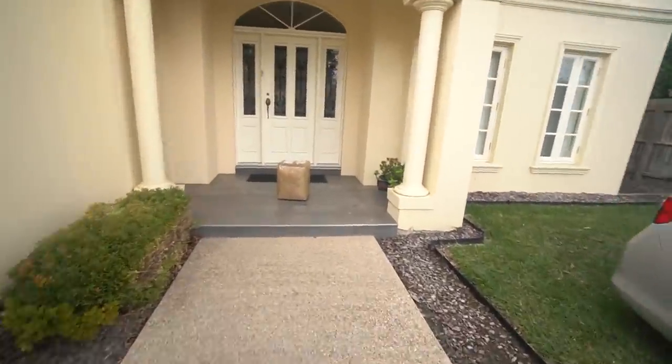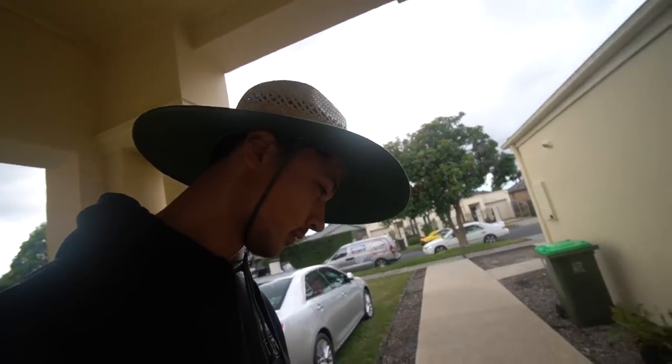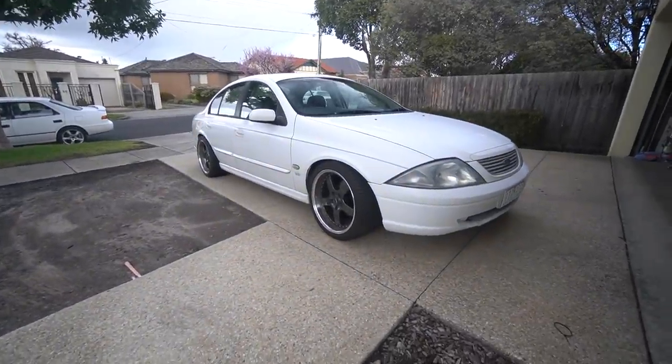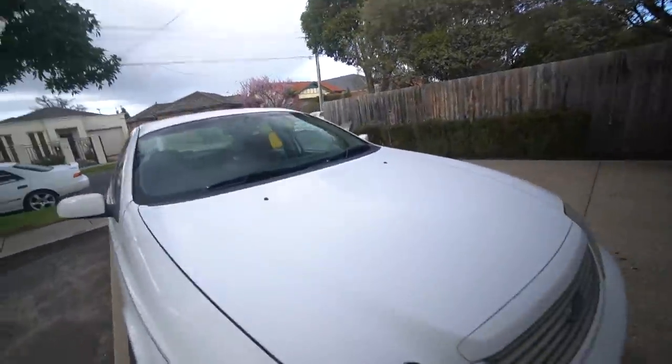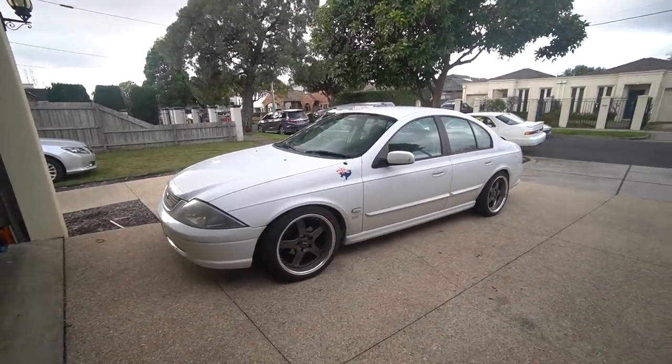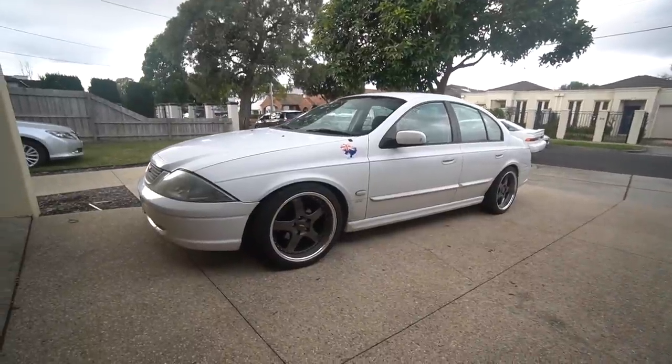We've got some spicy mods coming very shortly. I have an exhaust chilling in — oh, what the hell? Is that for me? I think I know what this is. More stuff! I hope you guys enjoyed the lowering of this AU Falcon. It's looking really good now. Exhaust and a mini spool are on the way so we can actually do some proper skids and not just one-wheel peels.